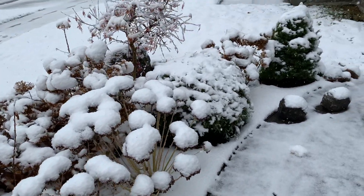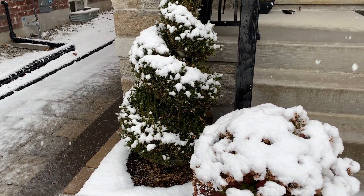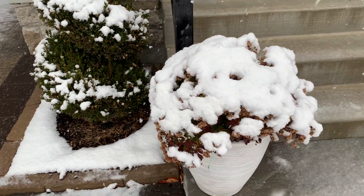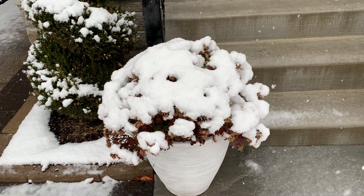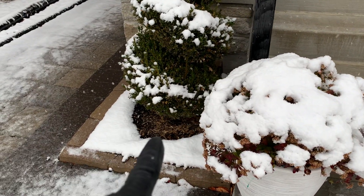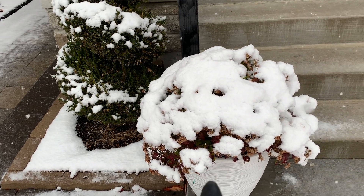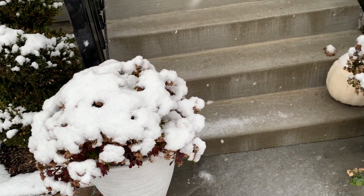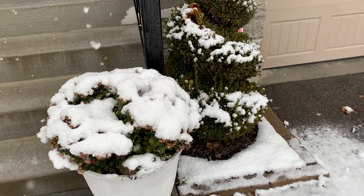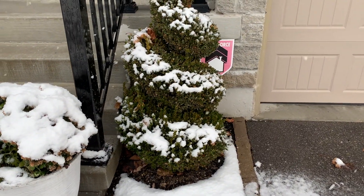There's my spiral boxwood and there are my mums that I didn't get to plant. Yesterday after filming the planting videos I was going to split them in half and plant them into two corners here, and let them winterize for the spring. I didn't get a chance to do that, so once the weather warms up I'll try to see if I can still put them in the ground. I'm going to go to the back and show you the garden back there.